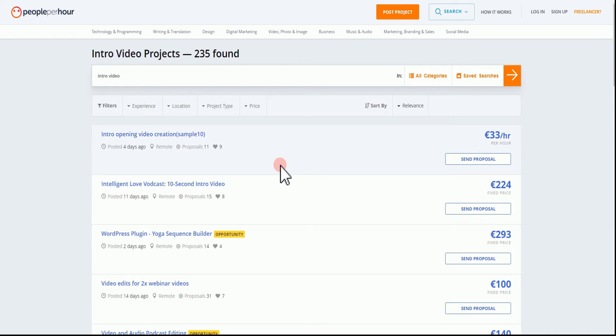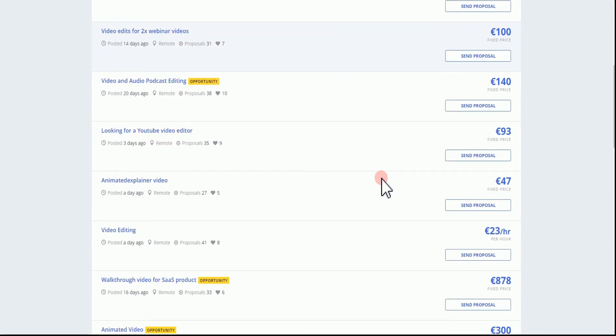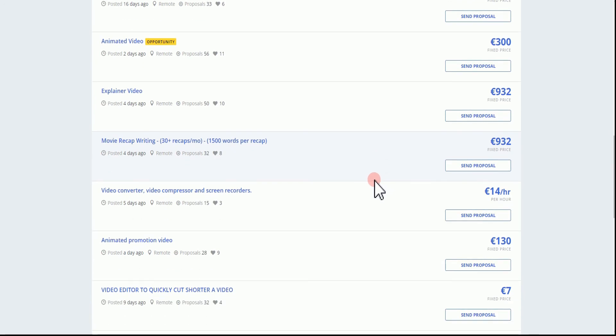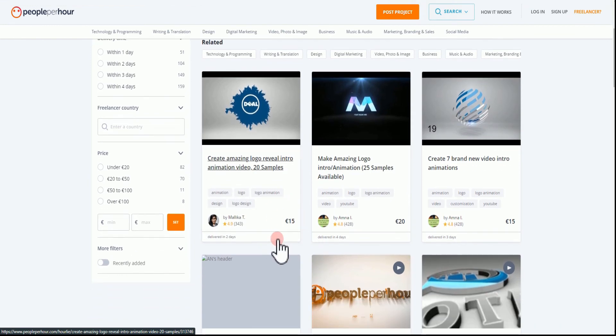When you come to People Per Hour, you'll see that there are a lot of people who are searching for intro videos. Just like the video we made, you can see there is a particular offer right here and he's willing to pay $33 per hour — if you spend five hours on that project, you know how much you're going to be making. This second one: you just need a 10-second video intro and it's a fixed price — he's willing to pay $224. You can see there's great potential. I myself have made a lot of money from this website, which is the main reason I always make reference to it. Many of them are willing to pay from $300 to $914 per hour, or $830 as a fixed price. We are going to be selling the videos we make to all these buyers right here.